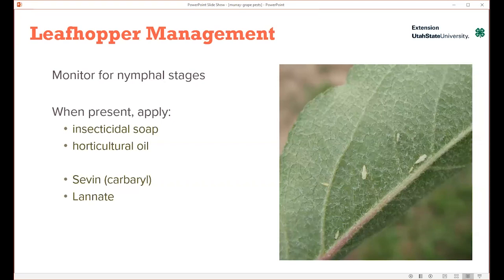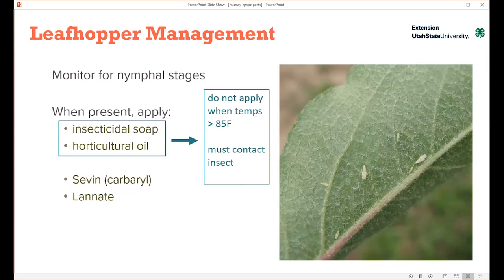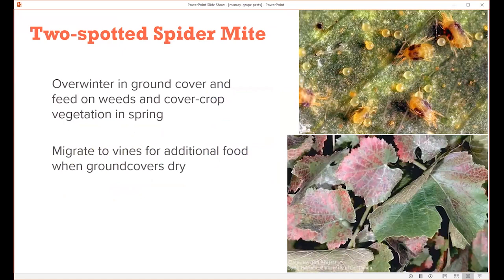For managing leafhoppers, the most important thing is to catch them in their nymphal stage if you need to spray. Grapevines can tolerate a moderate population, so if you're not seeing leaf drop or really bad necrosis, you can probably let this pest be. But when it's bad, make sure you're monitoring and looking for nymphs, because that's what you want to target. The organic options are insecticidal soap or horticultural oil, and conventional options would be Sevin (carbaryl) or Lannate. For organic options, don't apply them when temperatures are hot as that can burn the foliage, and they must come into contact with the insect — so the spray needs to be directed up within the vines since the nymphs are on leaf undersides.